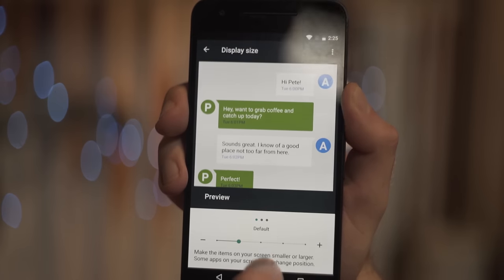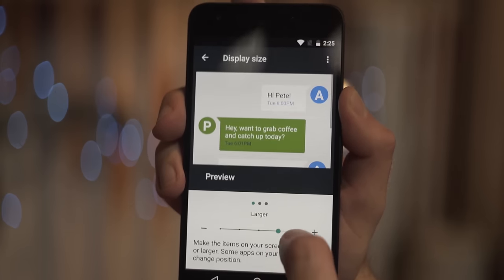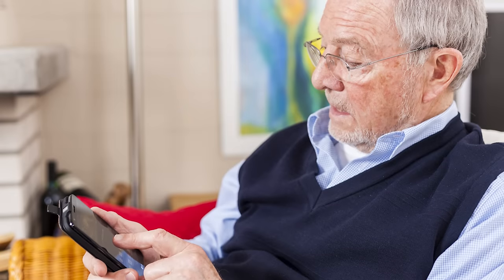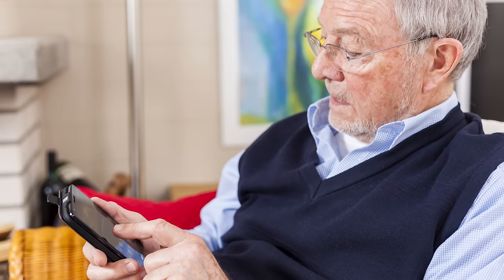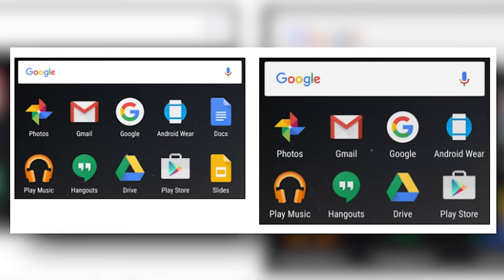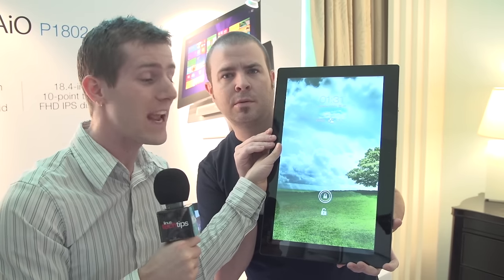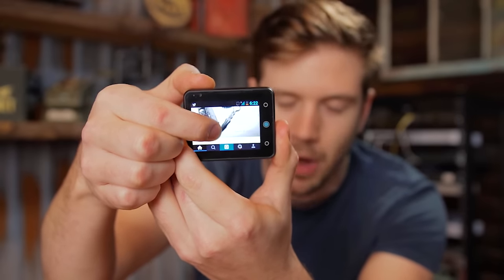Another tablet and phablet-friendly feature is the new ability to natively adjust the size of text and UI elements on your screen. Older versions of Android kept screen elements more or less the same size regardless of how large or small your device was. Nougat resolves this by making it easy to shrink things down or enlarge them depending on your screen size.